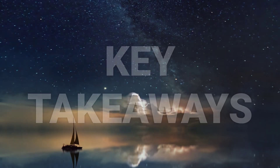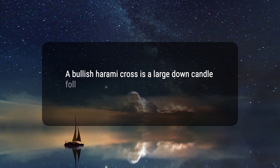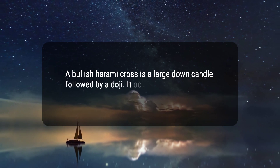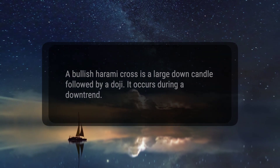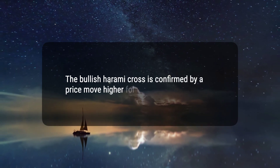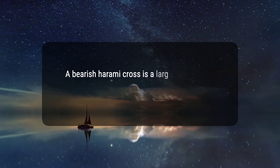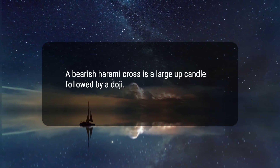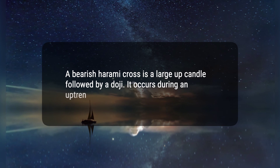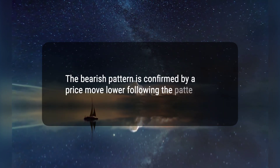Here are four key takeaways. 1. A bullish Harami Cross is a large down candle followed by a doji. It occurs during a downtrend. 2. The bullish Harami Cross is confirmed by a price move higher following the pattern. 3. A bearish Harami Cross is a large up candle followed by a doji. It occurs during an uptrend. 4. The bearish pattern is confirmed by a price move lower following the pattern.